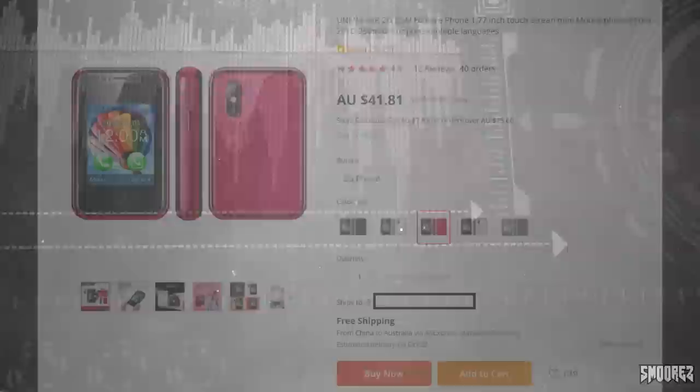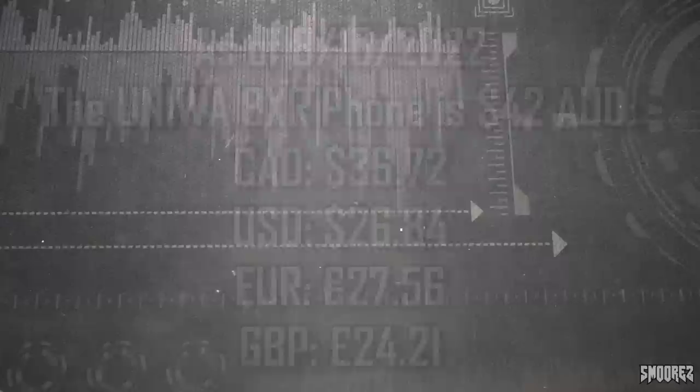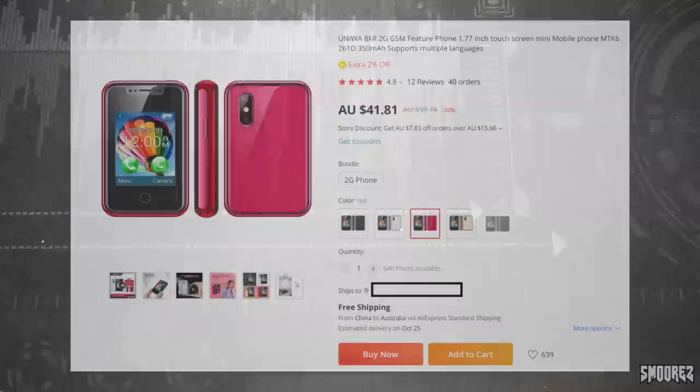Without further ado, I purchased the Uniwa 8XR 2G GSM feature phone — 1.77 inch touchscreen mini mobile phone, MT6261D, 350 milliamp, supports multiple languages. This cost me all of $41.81 Australian — I'll just round it up to $42 — and I will display a currency conversion chart on screen so you get an idea of how much this tiny little thing costs around the world.